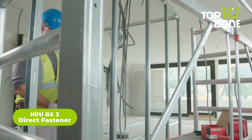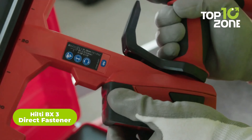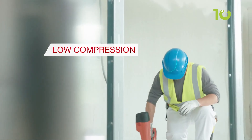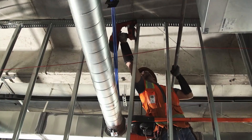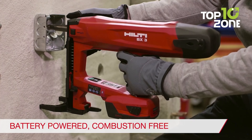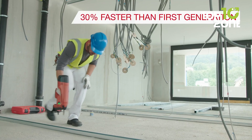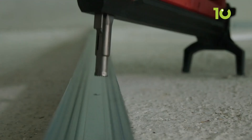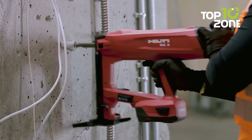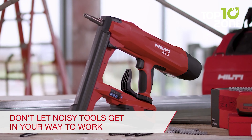Discover the groundbreaking solution for direct fastening in live environments with the Hilti BX3 system. Crafted to address the challenges of noise restrictions, this tool offers a quieter alternative to traditional drilling or powder-actuated methods. Powered by a 22-volt battery platform, it ensures consistent fastening quality while emitting zero combustion emissions, prioritizing both performance and environmental sustainability. From track fastening to conduit and cable attachments on concrete, block, and steel, the BX3 showcases its versatility across a range of applications.